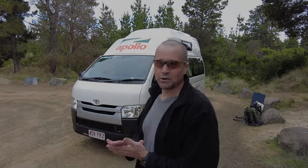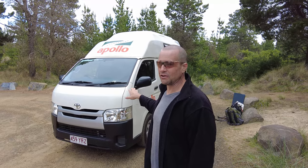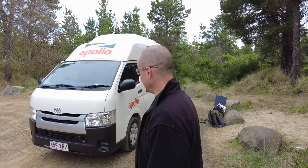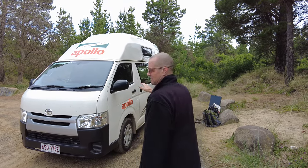So just going to do a quick rundown of this Apollo Hiace high top van that we hired whilst doing a four day trip here in Tassie — just a quick little tour of it. This is really, really cool. It's been really great for us.